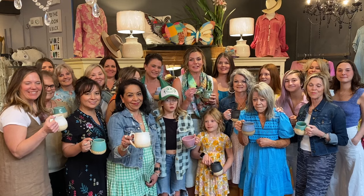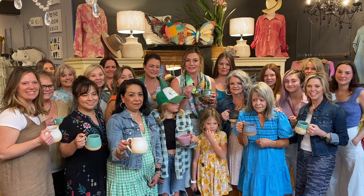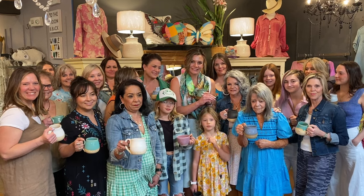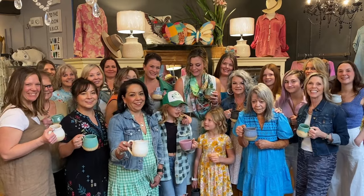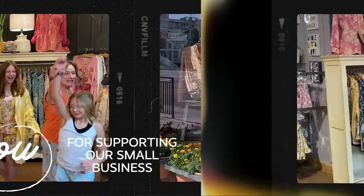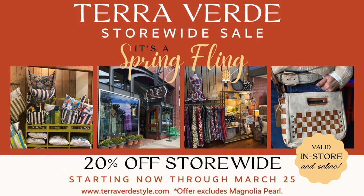Thank you all so much for watching our fashion show. Carrie and I want to make sure everybody knows we have the best staff in the entire world. We love that everybody showed up for us to do this fashion show. We're happy that you guys are watching. We couldn't do it without our amazing customers and the amazing support of our families around us all the time. Thanks for celebrating Terra Verde with us. And just remember — we're having a sale. Everything's 20% off. Thank you for watching. Cheers!